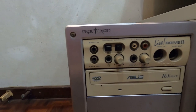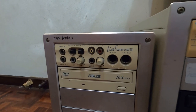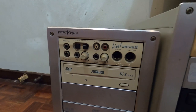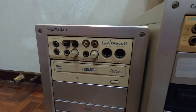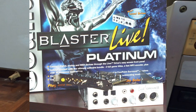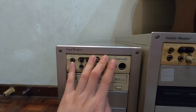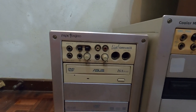A few years later, Creative released their Sound Blaster Live. If you purchased the highest-end version — called Sound Blaster Live Platinum — it comes with the Live Drive. I got the Live Drive 2, which was even better than the first edition.